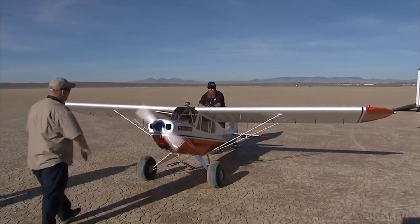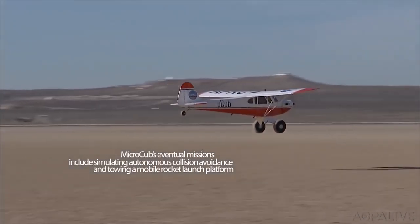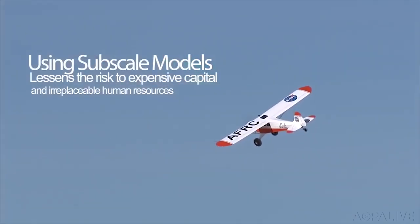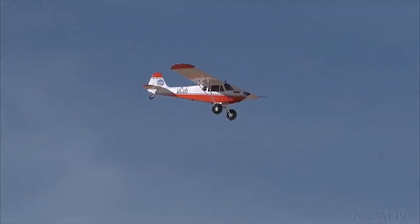You don't usually think of NASA as being in the model airplane business, but that's exactly what they're doing with this mini Piper Cub. The NASA Micro Cub, as it's called, is a 60-percent scale Super Cub with a turboprop engine, all in the name of safely integrating drones into the national airspace system. The Micro Cub will be used to test a variety of see-and-avoid technology that will be used for unmanned aircraft.